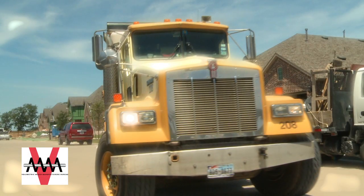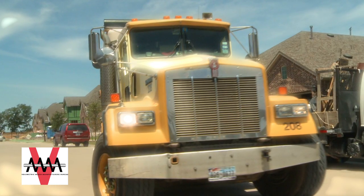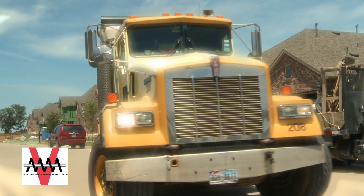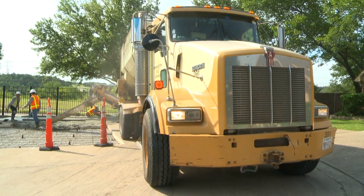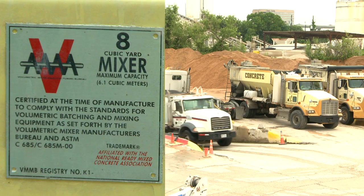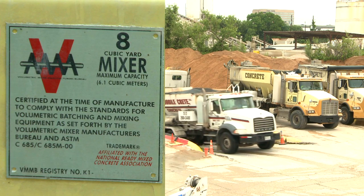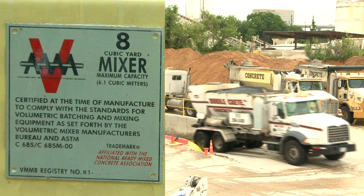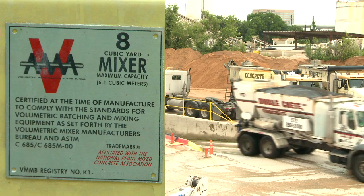The Volumetric Mixer Manufacturers Bureau, or VMMB, has developed a set of standards for the manufacture and performance of volumetric mixers. Each of our members has performed uniformity tests on the mixers that carry our VMMB plates to ensure each mixer design will meet these standards at the time of manufacture. VMMB members proudly display one of our rating plates on every unit that qualifies for certification.